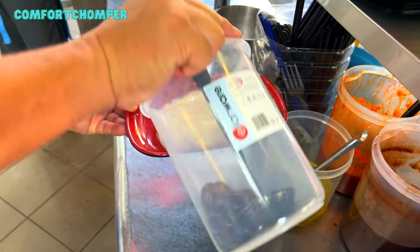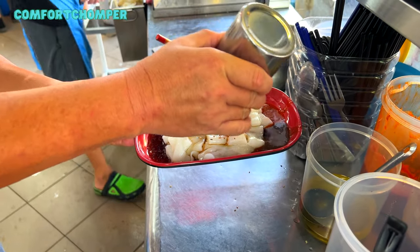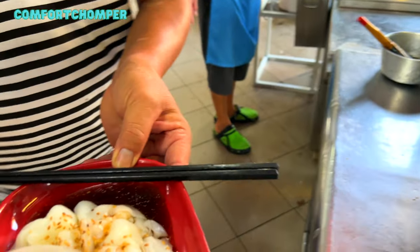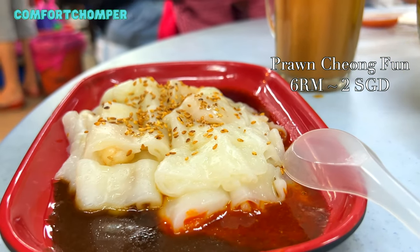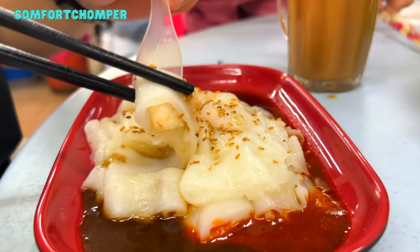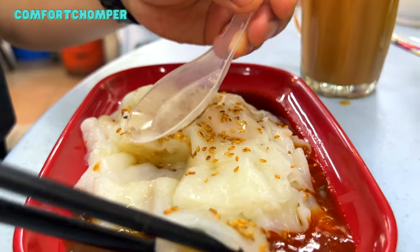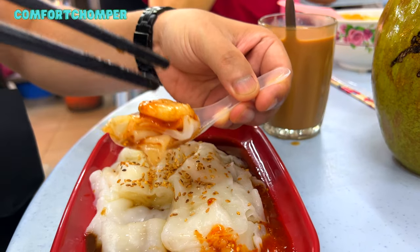Our order is done. Over here he's adding the sweet sauce, the chili sauce, as well as the soy-based sauce. The rice rolls were super slippery and smooth, coming with six tiny pieces. The chili sauce wasn't really spicy but it adds a nice savory flavor to the Cheong Fun.